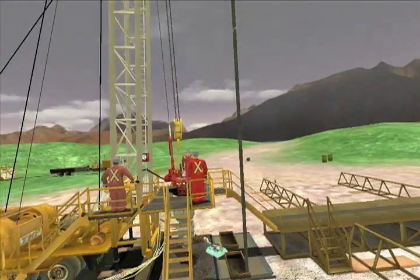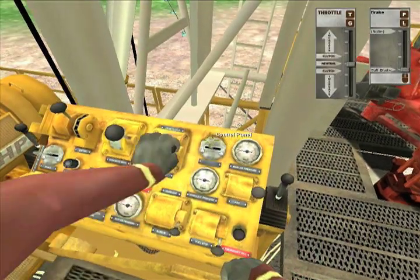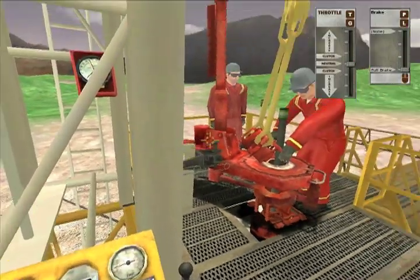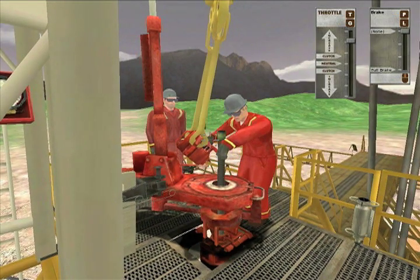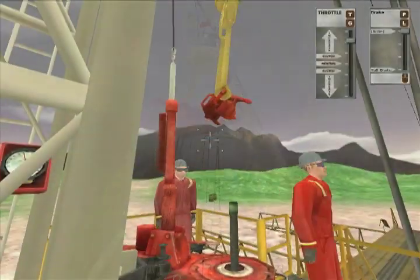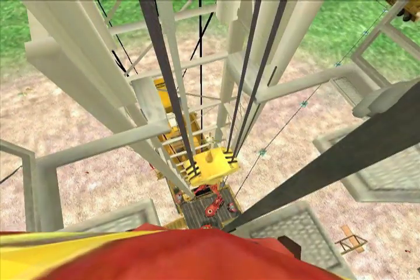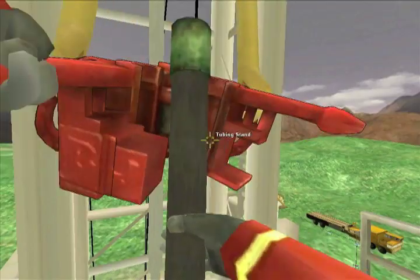With demand for trained workers outstripping international supply, and with increased technological complexity in the workplace, new recruits must quickly and safely acquire and demonstrate the competencies necessary to perform critical tasks to an industry-defined standard. Cool Immersive Service Rig Training provides a cost-effective, reliable, consistent solution that will get your new workers on the job sooner and with fewer costly incidents.